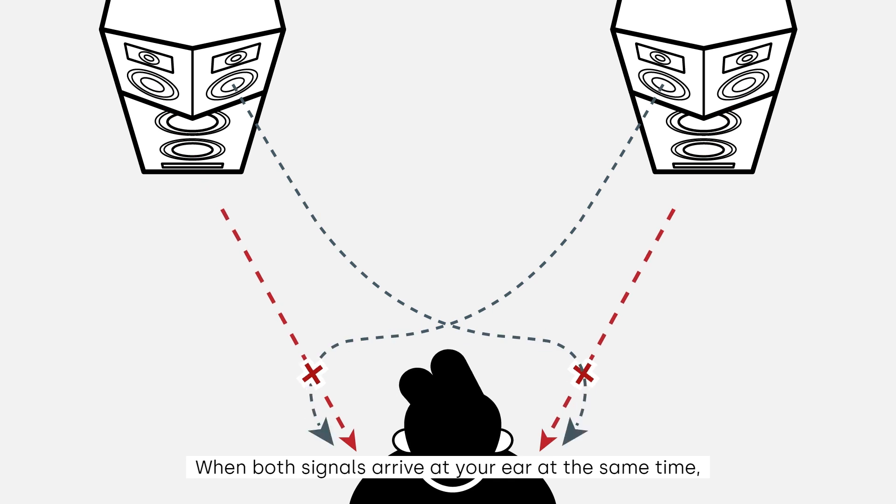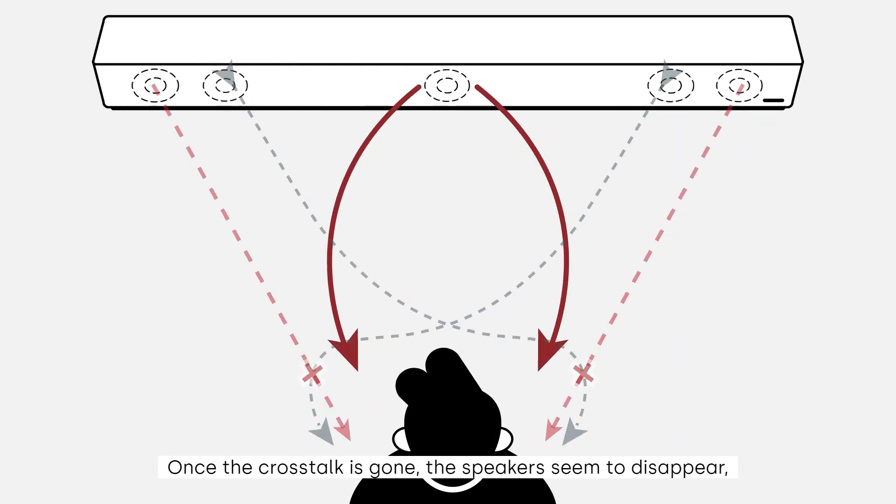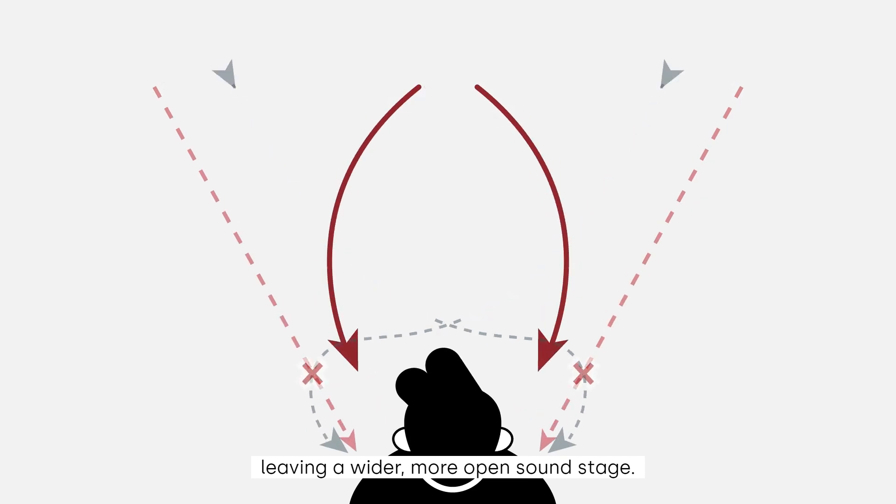When both signals arrive at your ear at the same time, they cancel each other out, leaving only the good or true stereo signal. Once the crosstalk is gone, the speakers seem to disappear, leaving a wider, more open sound stage.